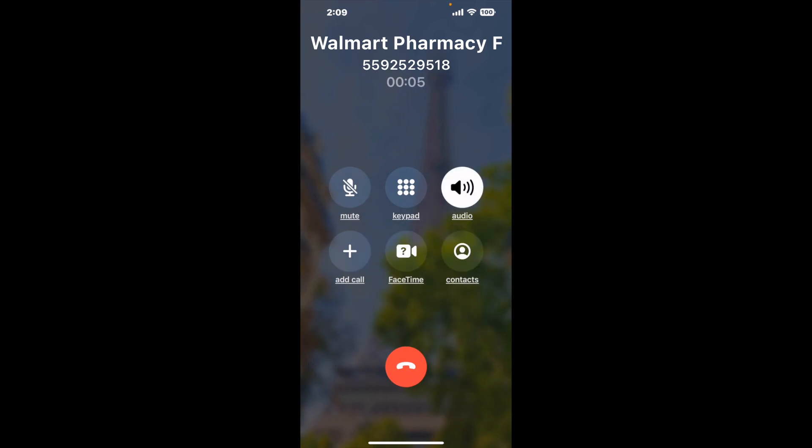When it detects an agent, it'll send the call to your phone. Here is claimer sending me a call back from Walmart Pharmacy Fresno CA with an actual agent on the line. It is a paid version, but it definitely works. You can see a lot of reviews of it with a quick Google search. Let me know in the comments how it worked for you.